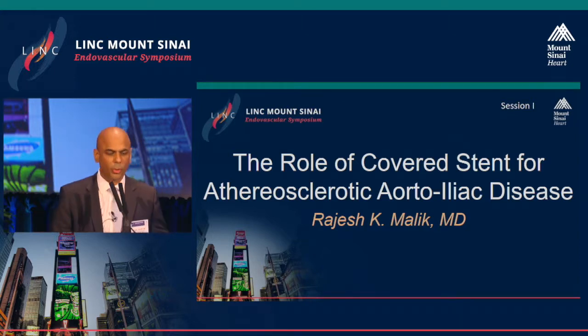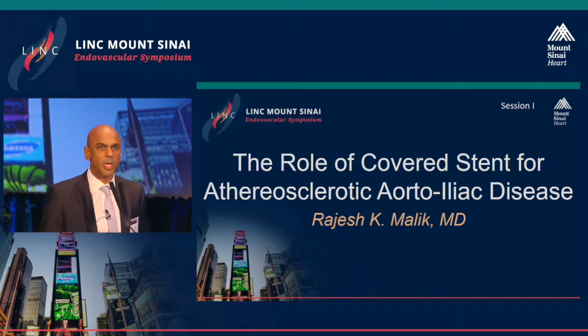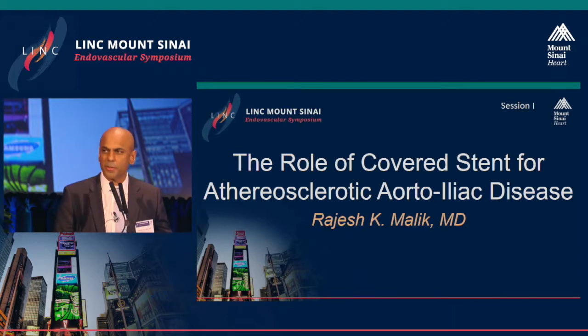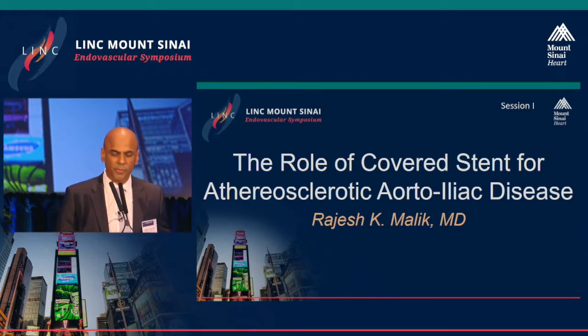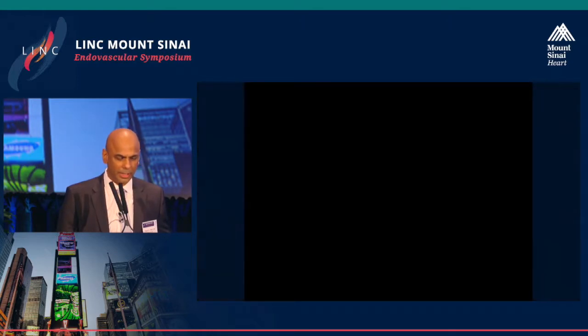Thank you. I'd like to thank the organizers for the invitation. As you've seen this morning, we've seen a lot of covered stent cases and talks. My talk is on the role of covered stents for atherosclerotic iliac disease.